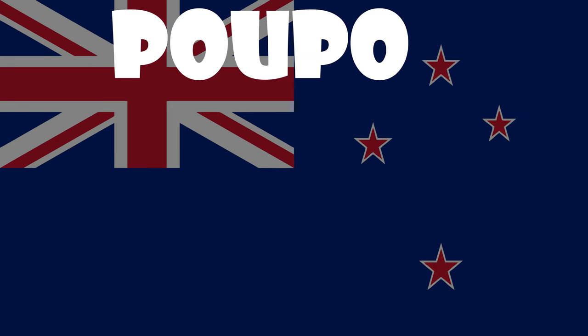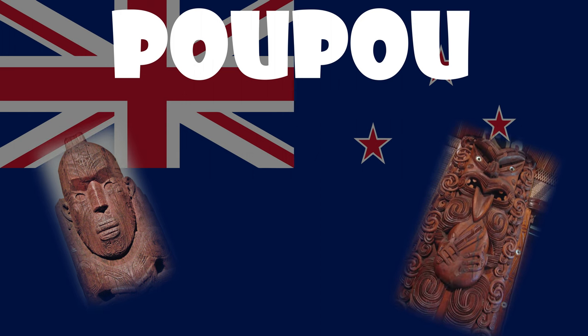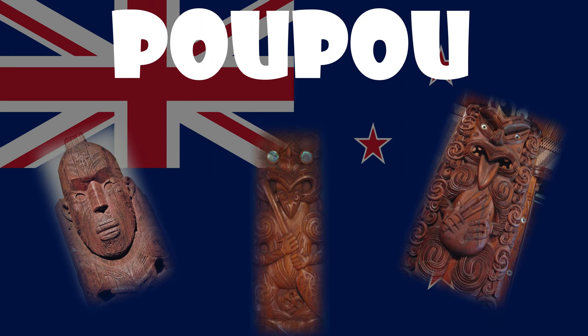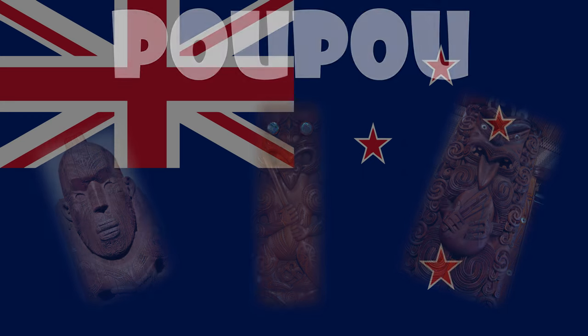A poupou is a wall panel located underneath the veranda of a Māori wharenui meeting house. It is generally built to represent the spiritual connection between the tribe and their ancestors, and thus each poupou is carved with emblems of the Māori master wood carver's particular lineage.